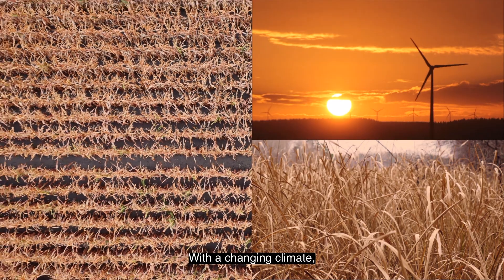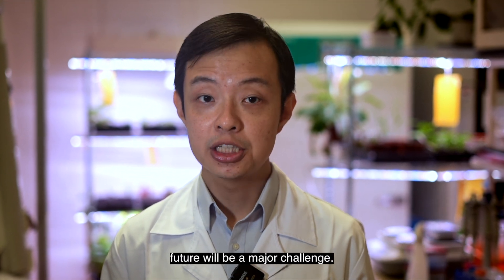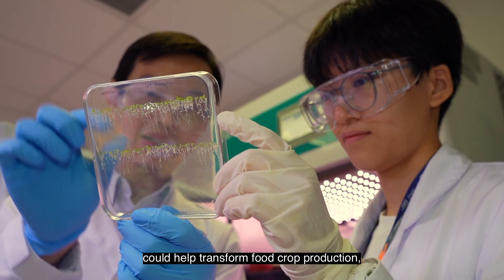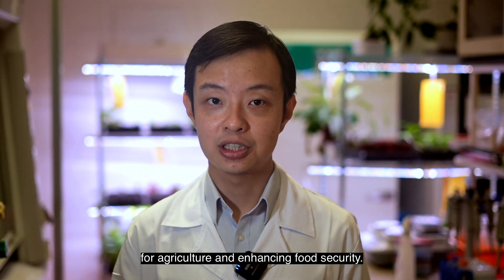With a changing climate, growing population, and rapid urbanization, how we feed ourselves in the future will be a major challenge. The technologies we are developing at CDE could help transform food crop production, shaping a more sustainable future for agriculture and enhancing food security.